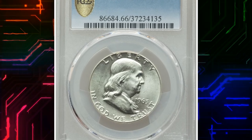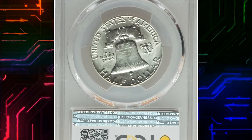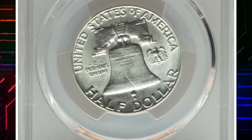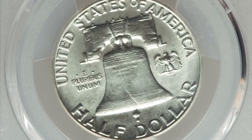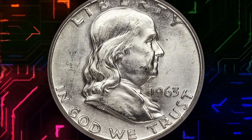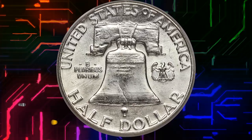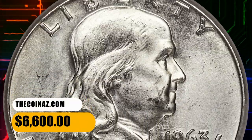Number 8. This is the 1963 Franklin half dollar in MS66 condition with full bell lines. The final year issue from the Philadelphia Mint is challenging to acquire in gem or better full bell lines grades. Both sides are sharp and satiny, showing brilliant mint luster. Not a single mentionable abrasion is noted. It was sold for $6,600.